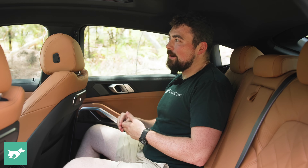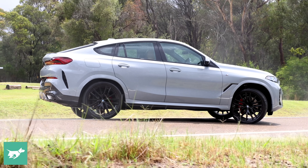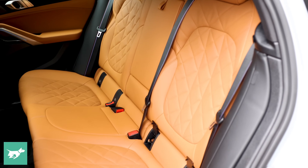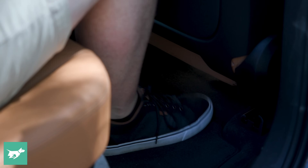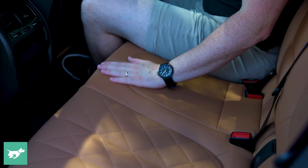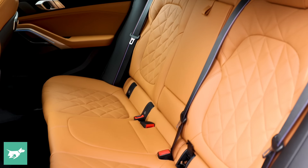Jumping into the back, my headroom problem gets a lot worse — my head and hair are rubbing on the headliner. That's certainly more a result of the coupe shape of this vehicle, which might be disappointing given its size. Perhaps if you've got teenagers who aren't fully grown or shorter adults, this won't be as much of a problem. In terms of other space metrics, I've got heaps of knee room and toe room, though my knees do sit a little bit high. The seats do hug you, and you could get away with having three people across.